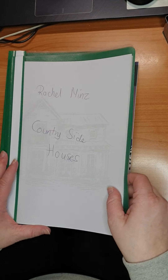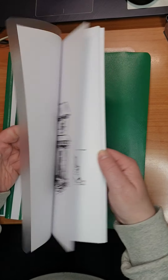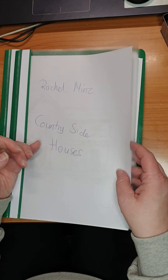Then we have Raquel Mintz Countryside Houses — a nice book. Don't think I colored anything in it yet. This is on other paper as well.